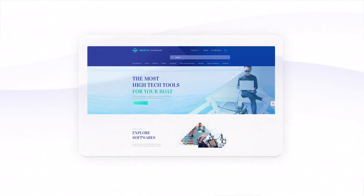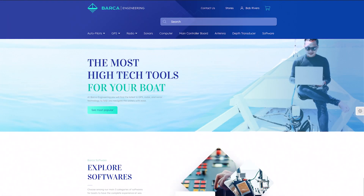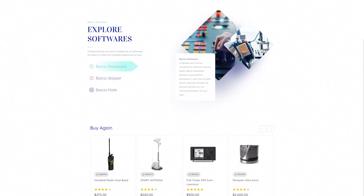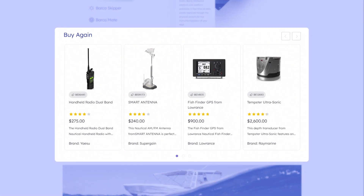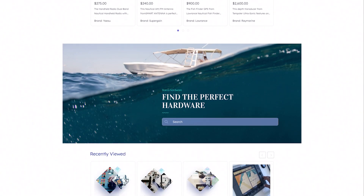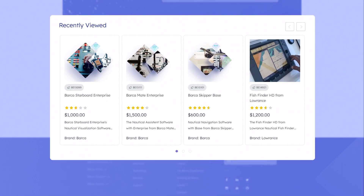Let's take a quick look at Coveo in action. When customers log in, they're presented with a homepage that is personalized for them based on previous interactions, their context, order preferences, and more. For example, here we notice buy again recommendations based on previously purchased sonar equipment, as well as recommendations based on recently viewed products.